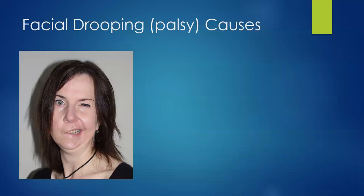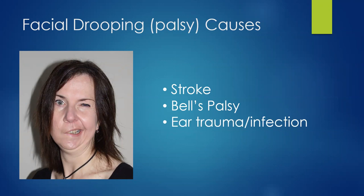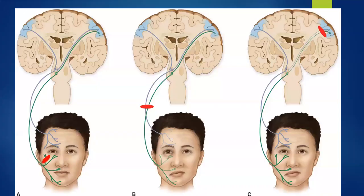Now let's talk about facial droop. There are three major causes: stroke, Bell's palsy, and ear trauma, swelling, or infection. This is important because the treatments and the consult services differ vastly depending on the cause. Recognizing the difference is critical.